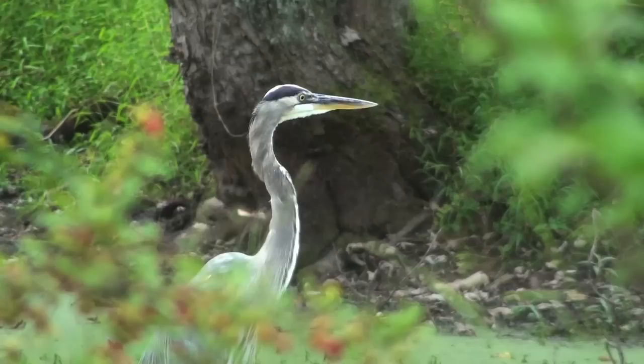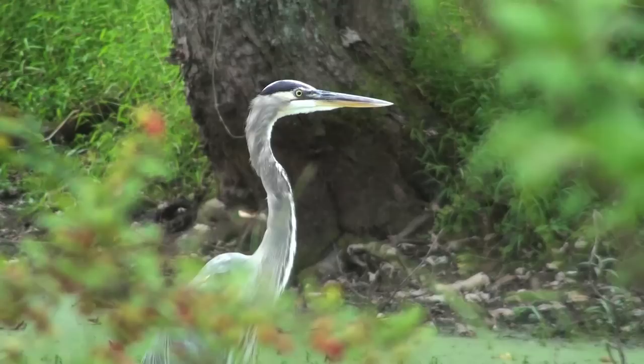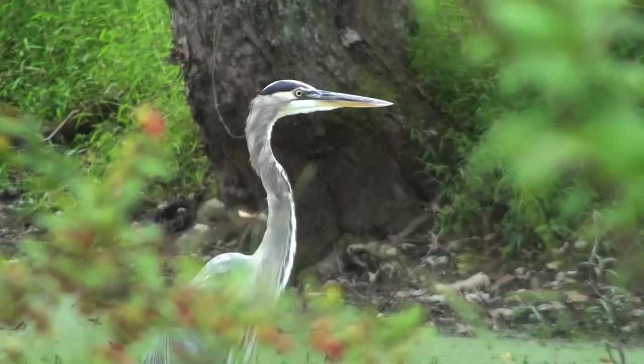It is found throughout most of North America, the Caribbean, and the northern tip of South America. It adapts well to almost any wetland habitat.